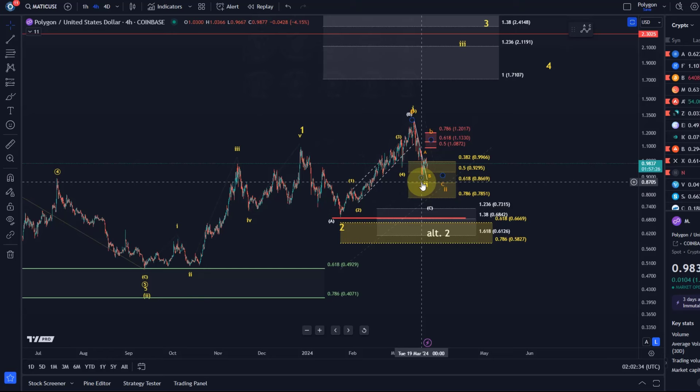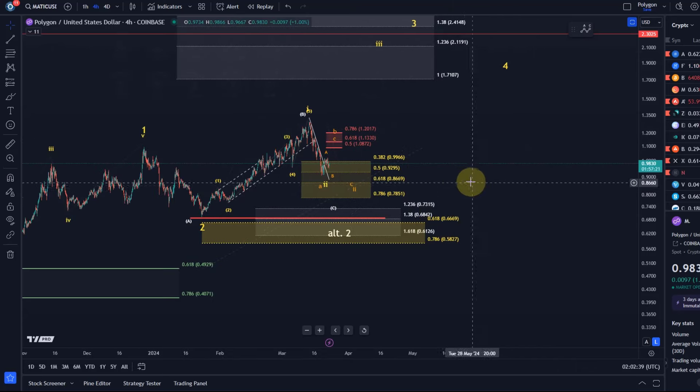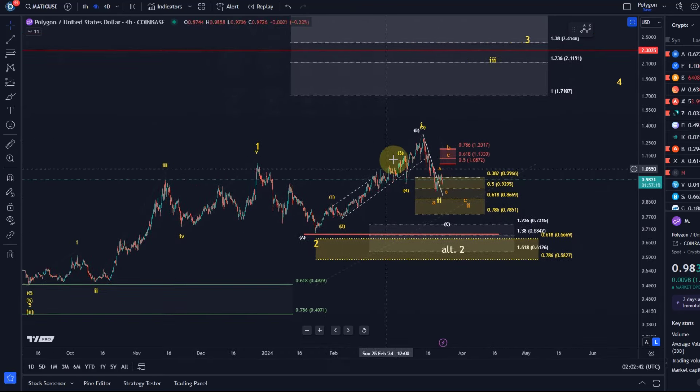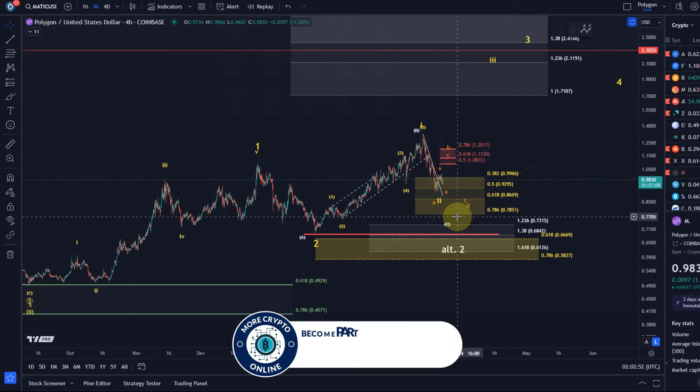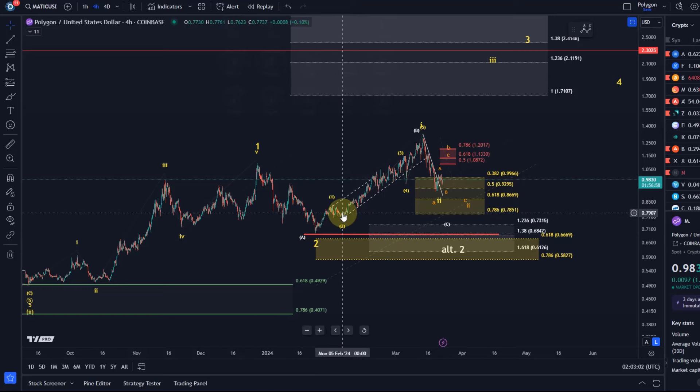As long as support levels are holding I'm not bearish or anything, but I want to mention that below 78 and a half cents this 1-2 setup — which would be the nice setup that we normally get before a third wave rally starts — will likely be invalidated. The formal invalidation point is the beginning of wave one, here at around 68 and a half cents. So that's the overall context, and I'm probably done with this chart below 78 and a half cents.